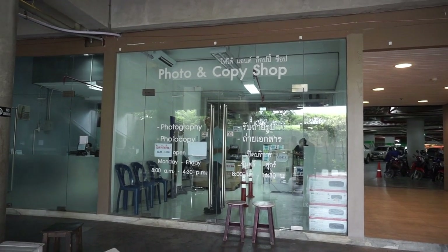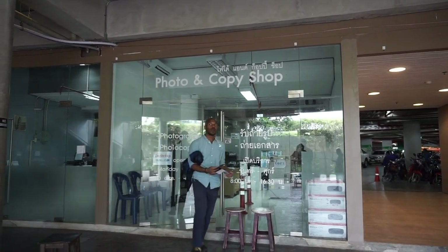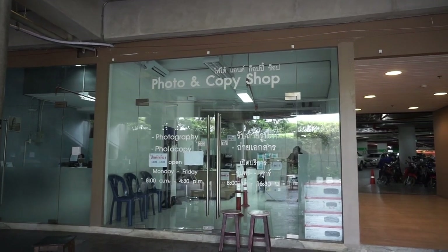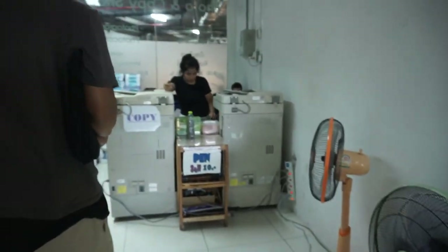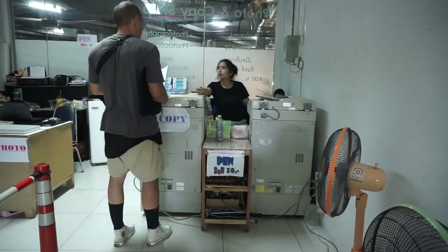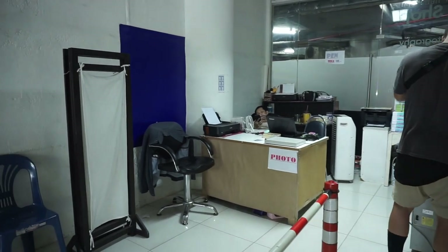The first thing you're gonna want to do is get a copy of your passport. You'll need a copy of the photo page, a copy of your visa if you have one, and a copy of your departure card and your arrival stamp. This will also be the spot to get your passport photos taken if you don't have extras already — it'll be 200 baht for about six passport photos.